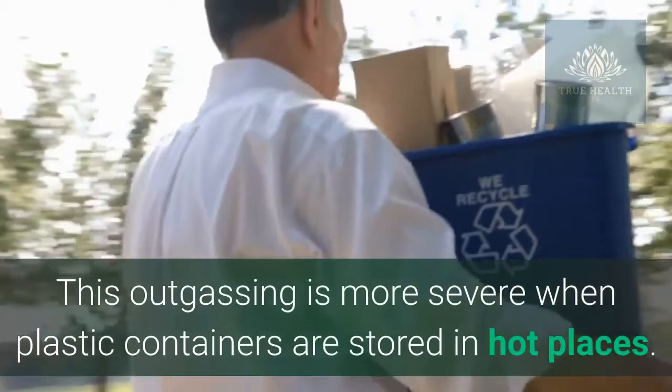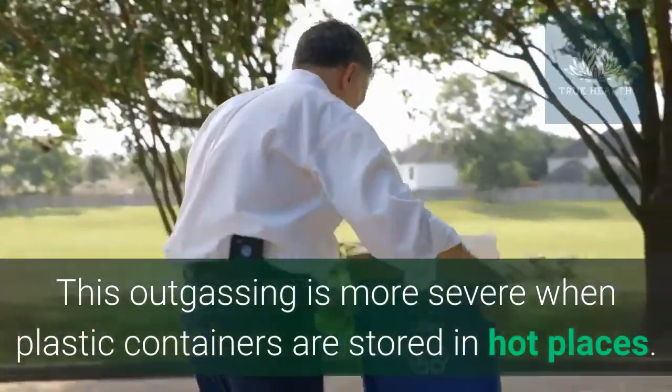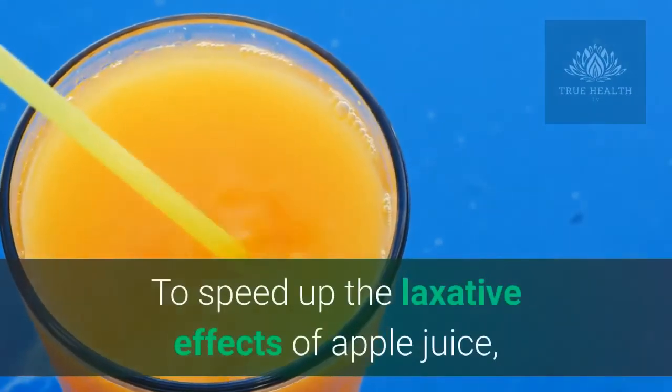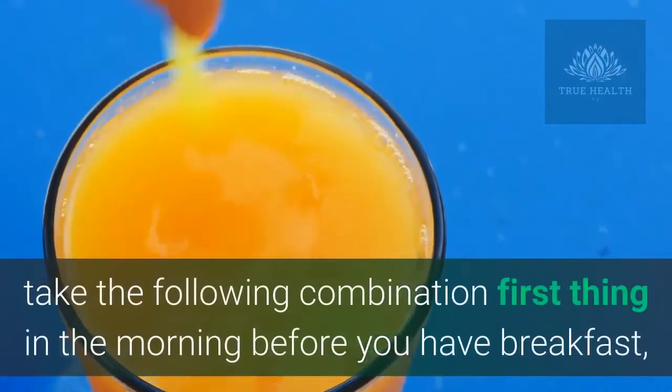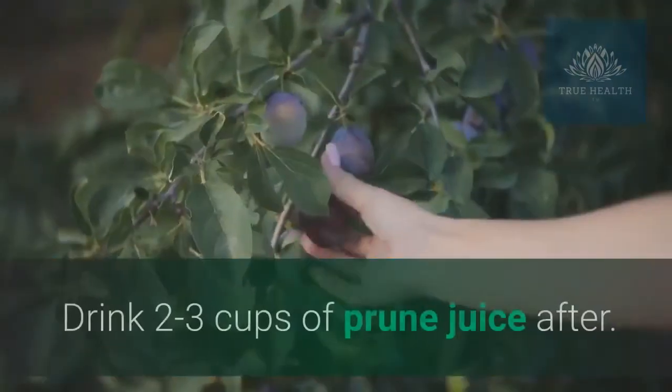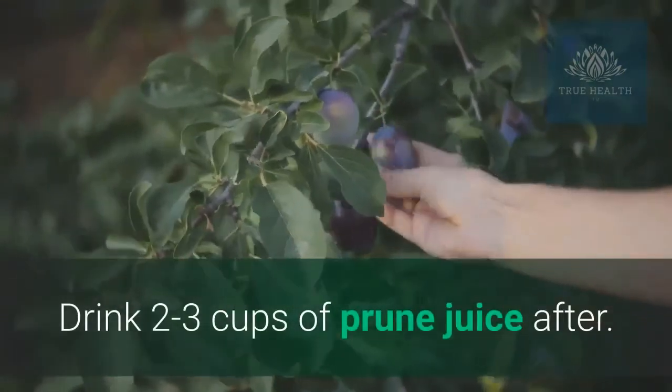Plastic containers are processed using solvents that stay in the container walls and gradually outgas into the apple juice. This outgassing is more severe when plastic containers are stored in hot places. To speed up the laxative effects of apple juice, take the following combination first thing in the morning before you have breakfast. Drink two to three cups of prune juice after.